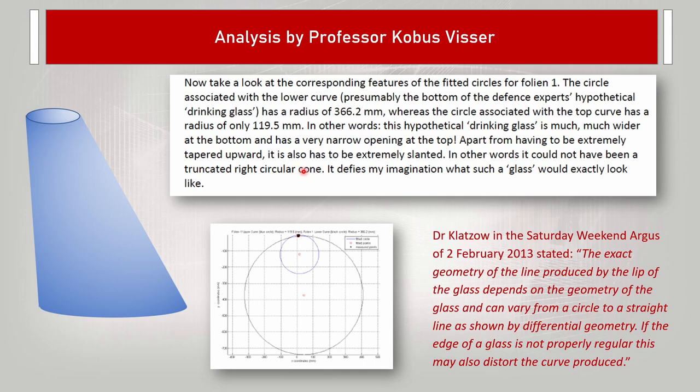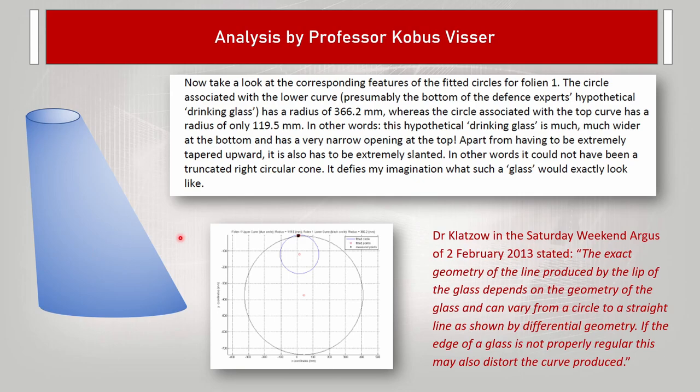In response to this report by Professor Fisser, Dr. Clashow said on the weekend of August 2nd, 2013: 'The exact geometry of the line produced by the lip of the glass depends on the geometry of the glass, and it can vary from a circle to a straight line as shown by differential geometry.' That's correct — if you have a glass with the same top and bottom diameters, it would leave just parallel straight lines on the lift. But then he goes on to say that if the edge of the glass is not properly regular, this may also distort the curve produced. I failed to see that any drinking glass in existence with this type of shape could have produced the lines in folion 1.